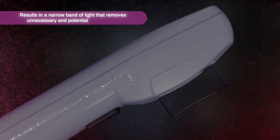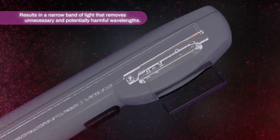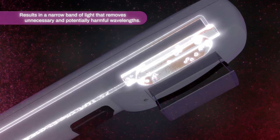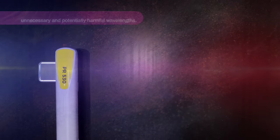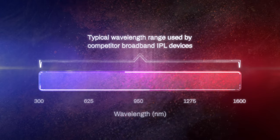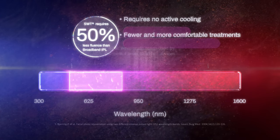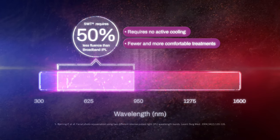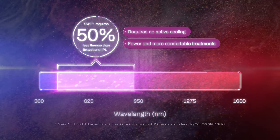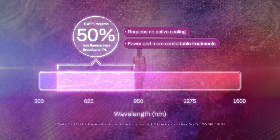This unique combination of features results in filtering out potentially harmful wavelengths. The precision of SWT delivers narrowband IPL with 50% less fluence required than broadband IPL. This improves comfort, keeps downtime low, and enables use of multiple technologies in a single session, all without compromising results.